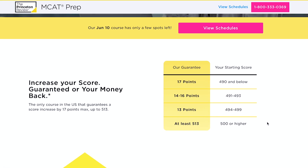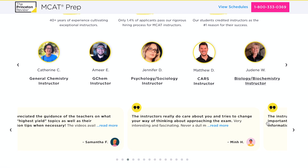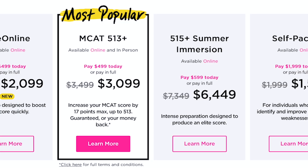Lastly, score guarantees. Princeton Review has some really cool packages with score guarantees — their MCAT 513 Plus and 515 Plus Immersion courses. These are highly intensive courses with extra prep work loaded on, and if you're looking to guarantee yourself a top tier score, it's a great option. Kaplan isn't willing to make these types of guarantees. The 513 course costs around $3,500 and the 515 course costs around $7,300 — definitely not cheap. But these two options are often discounted heavily, so check below for coupon codes.